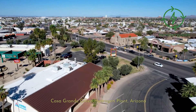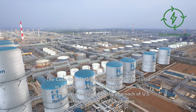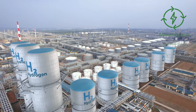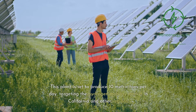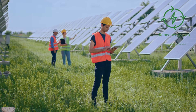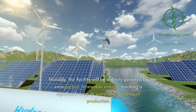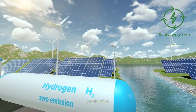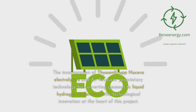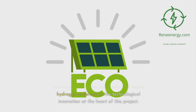The Casa Grande Green Hydrogen Plant, located in Arizona and operated by Air Products, epitomizes the forward-thinking approach of U.S. industries towards green hydrogen. This plant is set to produce 10 metric tons per day, targeting the hydrogen mobility market in California and other regions. The facility will be entirely powered by zero-carbon renewable energy, and incorporates ThyssenKrupp Nucera electrolyzers and Air Products' proprietary technology for converting gaseous to liquid hydrogen, underscoring the technological innovation at the heart of this project.